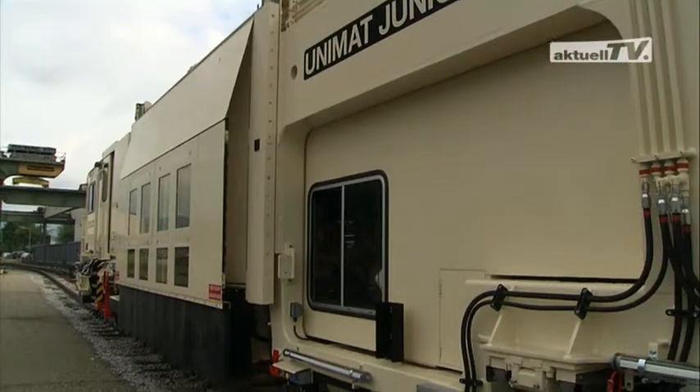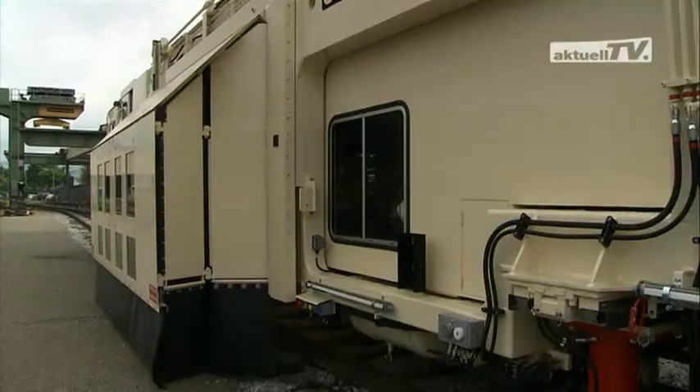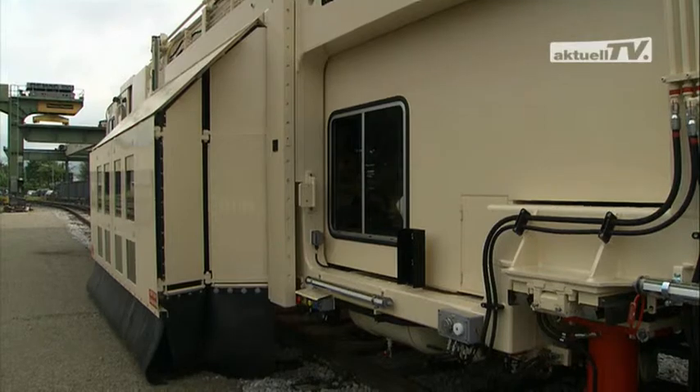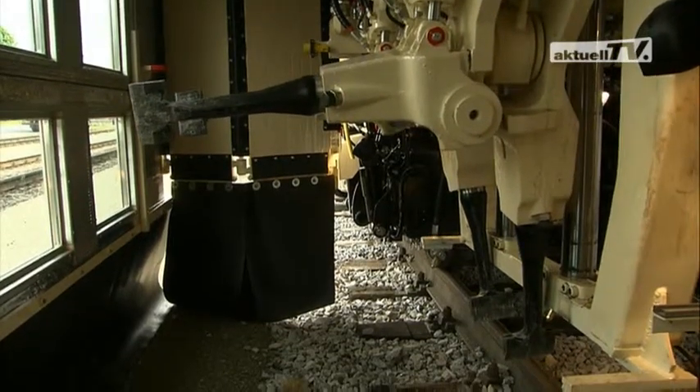There are also sound insulating features for turn-out tamping machines, as we can see in the next example. The sound protection walls are then also laterally extendable.